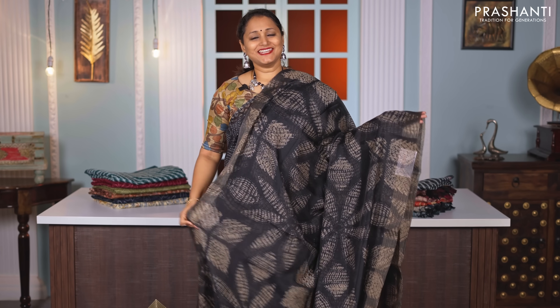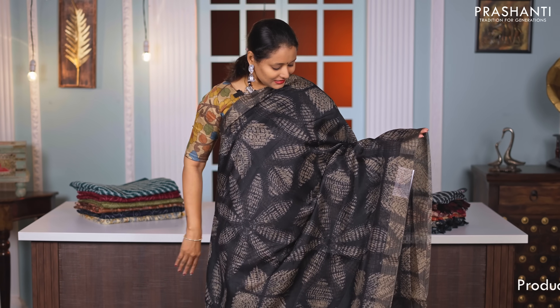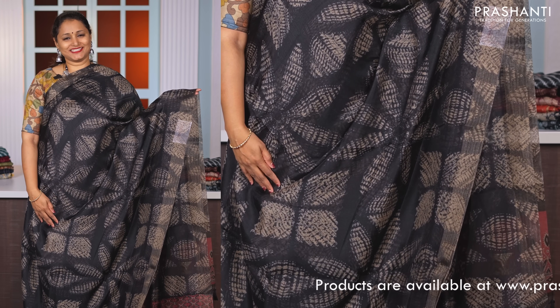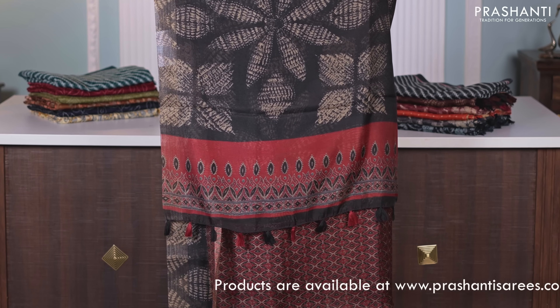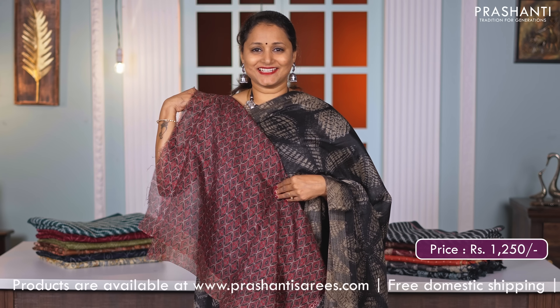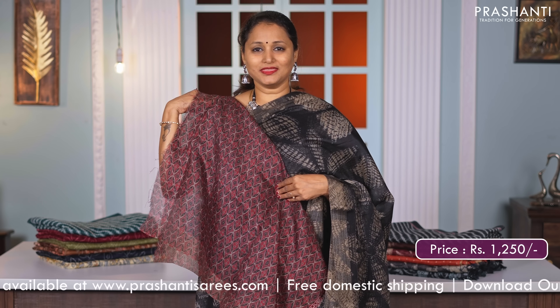Black — another stunning saree in borderless style. This has got shibori prints running all over the saree, very classy and elegant. A beautifully printed pallu in ajrak style and a matching ajrak style printed blouse, priced at Rs. 1250.